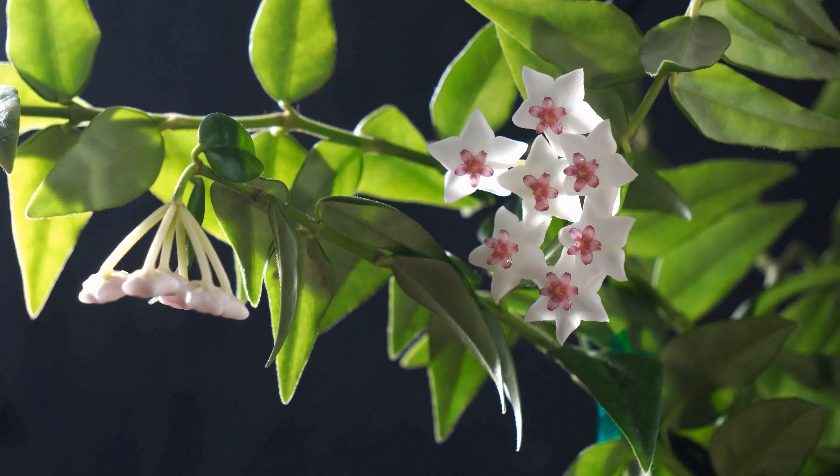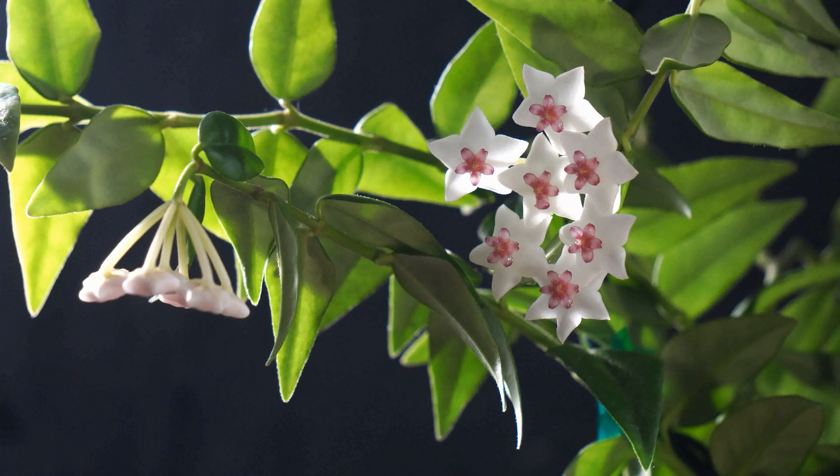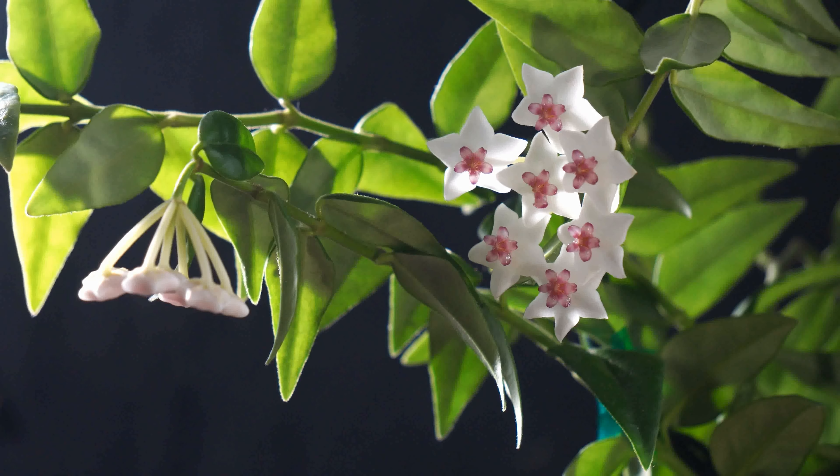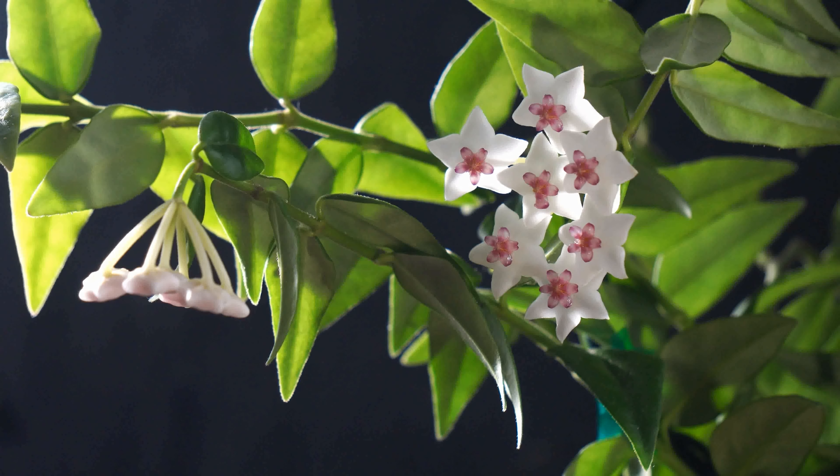Hello! Did you know hoya plants are succulents too? I have always liked Hoya bella, but never tried growing one. A year ago, a friend gave me a cutting of her Hoya bella.